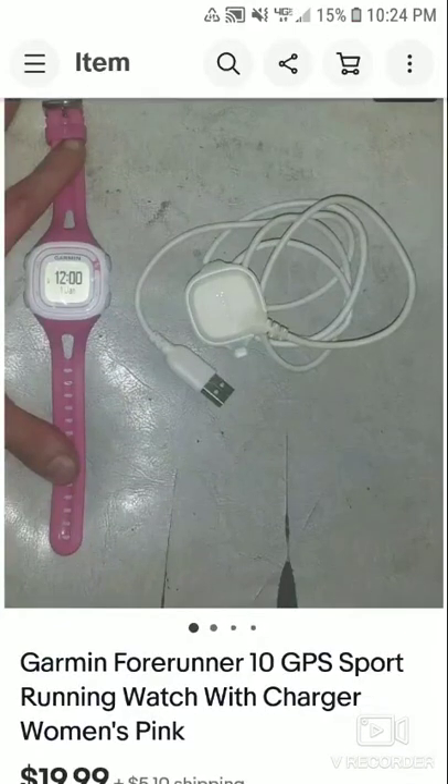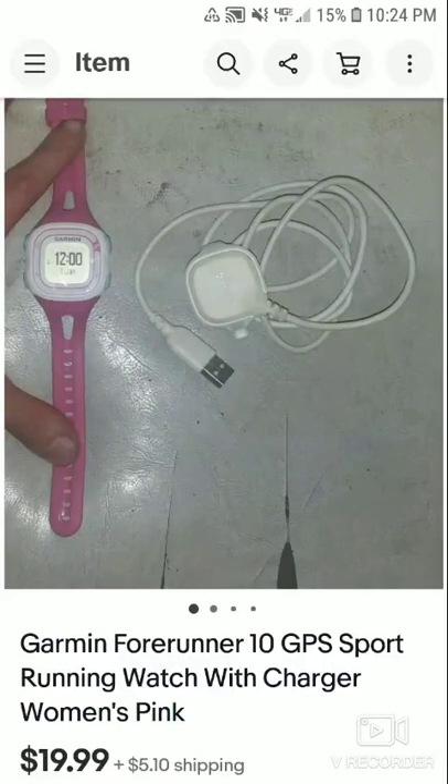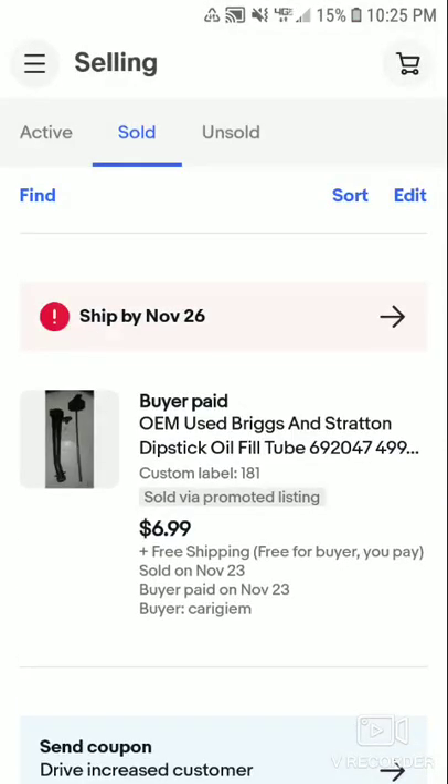This is a good flip. From a Shop Goodwill activity tracker lot that was claimed to be Fitbits, but had a few other chargers and smartwatches in it. This is a Garmin 410 GPS sport running watch charger, women's pink. It sold for $19.99 plus shipping, and after fees and shipping I made about an $18 profit — not too shabby. I charged a little more for shipping to cover the bubble wrap and bubble mailer.